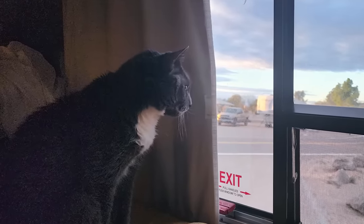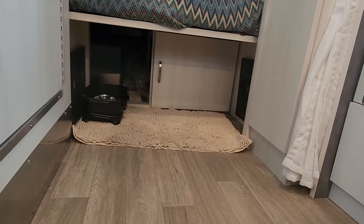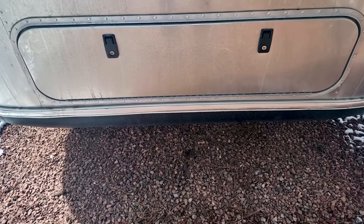A lot of you are going to ask: if it's so small, where do you put the litter box? That was one of the really good things about the 16RB. Below the bed I removed a door that goes to an outside bin, and I was able to find a litter box that fits back there. The cat can just walk into the outside bin from underneath the bed, and I can empty his box from the outside.